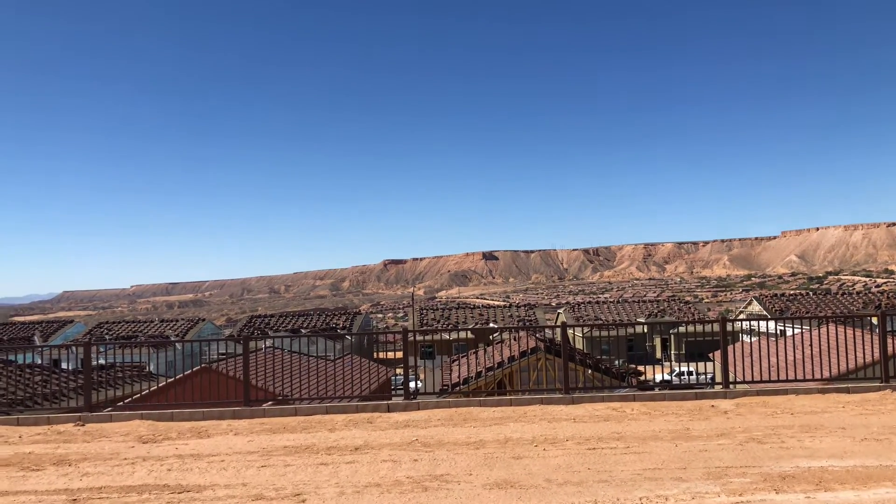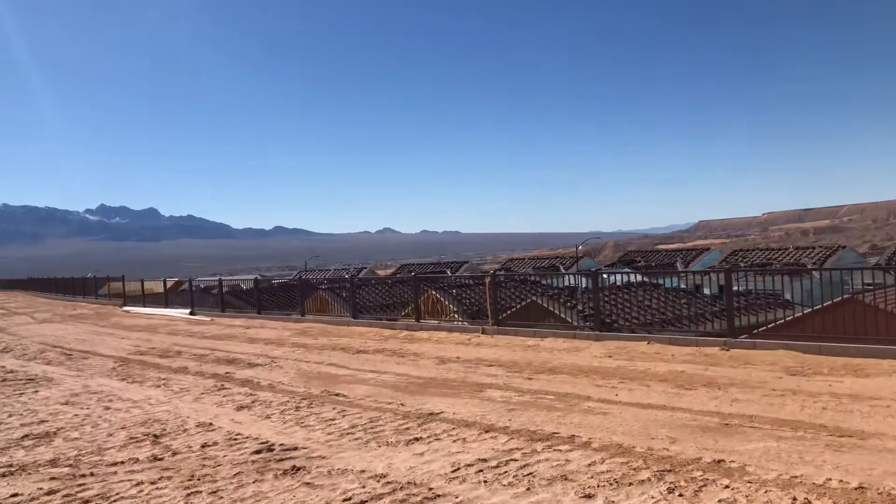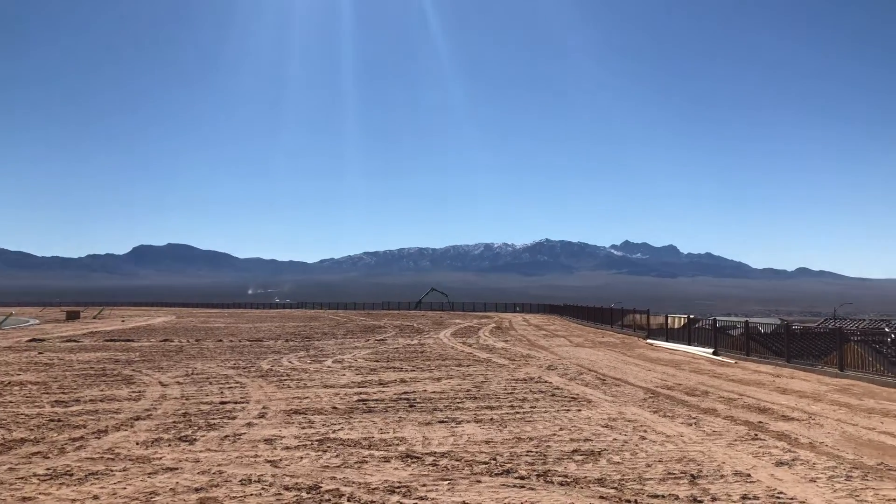This is Lot 123, Encore Series lot here in Crimson Ridge. Nice lot here.